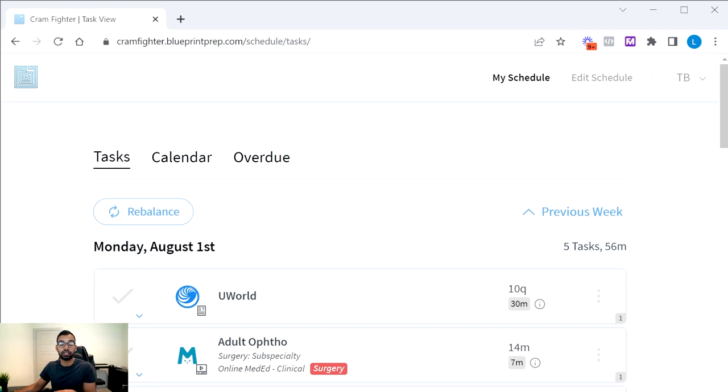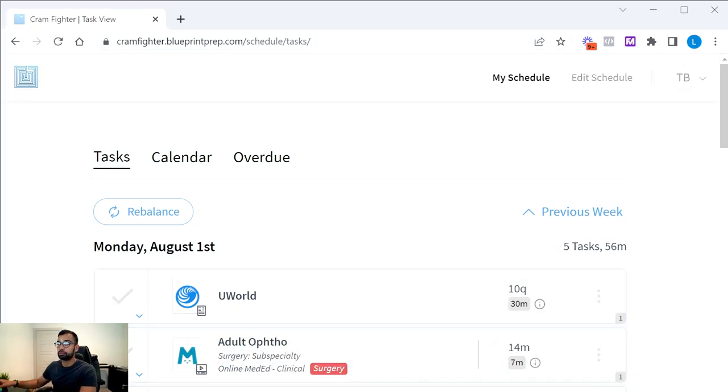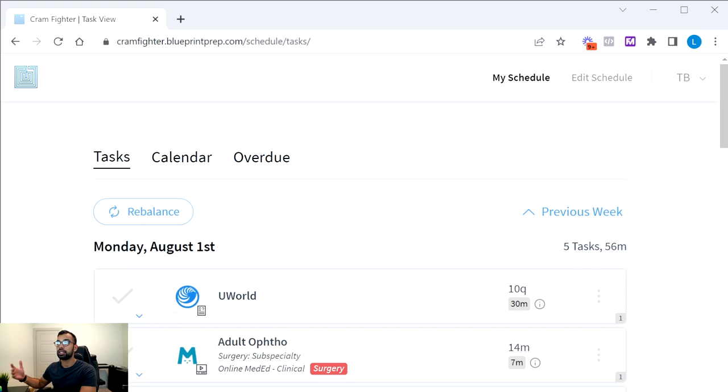The link in the description is an affiliate link, which means we get a commission if you sign up through it. If that makes you uncomfortable, just go to Cramfighter.blueprintprep.com and sign up directly. Today I'm essentially going to demo what it's like to prep for Step 1 using Blueprint, step by step.